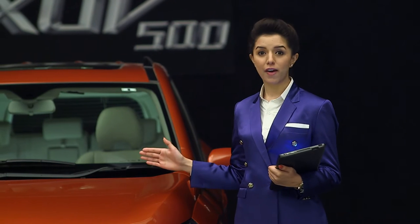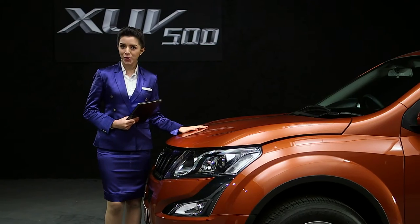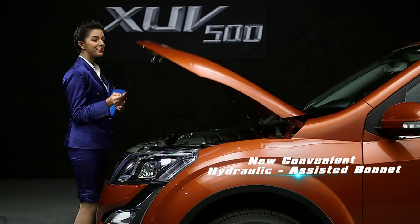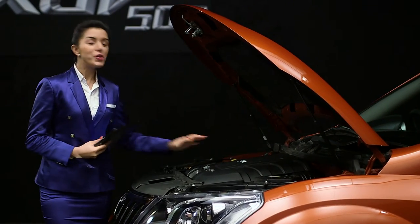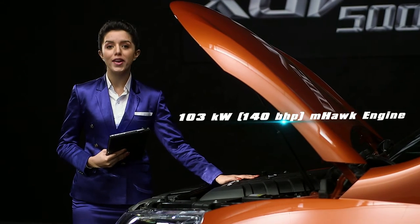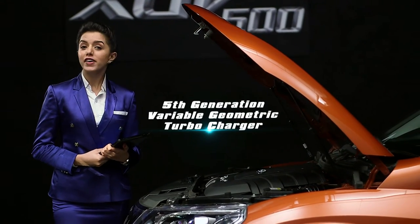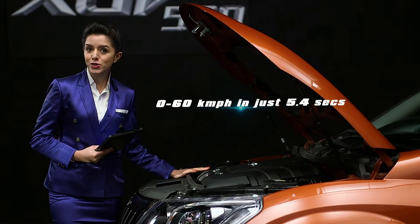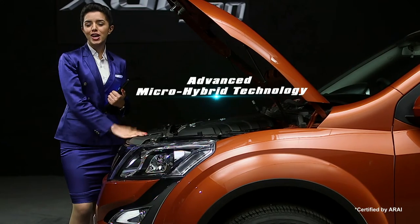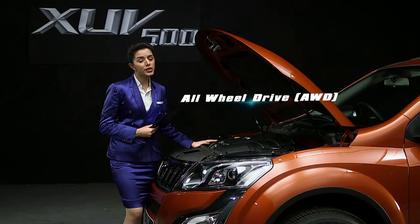Let's talk about the New Age XUV500's performance. It comes with a new hydraulic assisted bonnet, making opening very effortless. The New Age XUV500 is powered by the 2.2-litre M-Hawk engine with 103 kilowatts — that's 140 bhp — and a massive linear torque of 330 Nm, with a 5th generation variable geometric turbocharger. The car can go from 0 to 60 km/h in just 5.4 seconds. With micro-hybrid technology, the ARI has certified a fuel efficiency of up to 16 km per litre. It also comes with an all-wheel drive option.